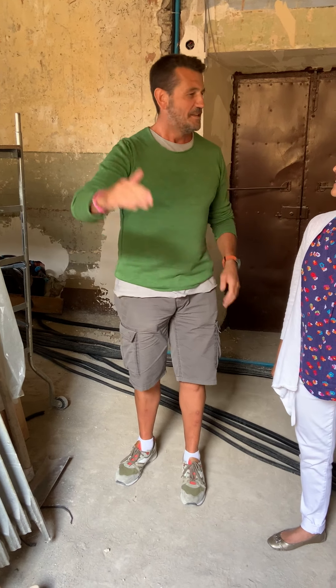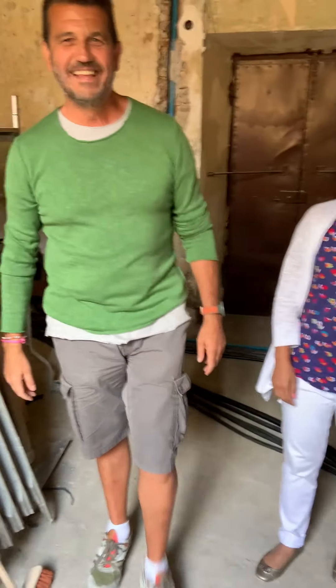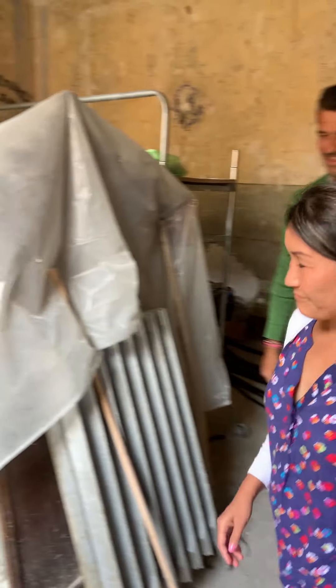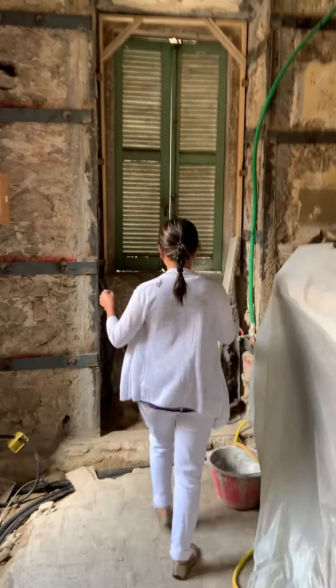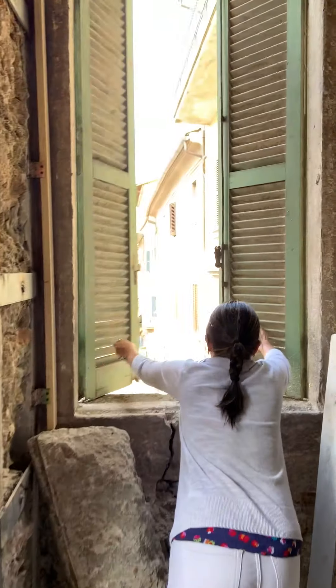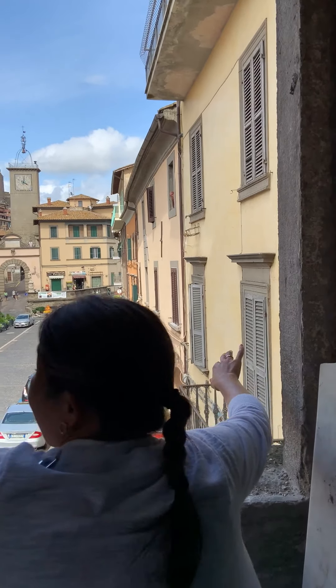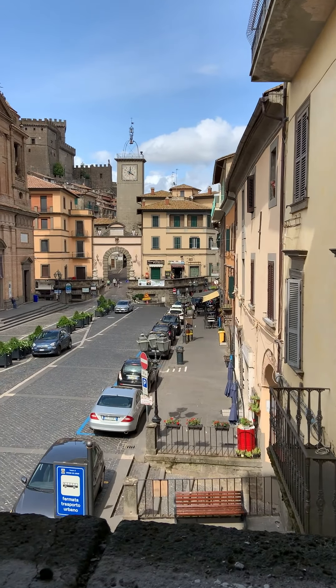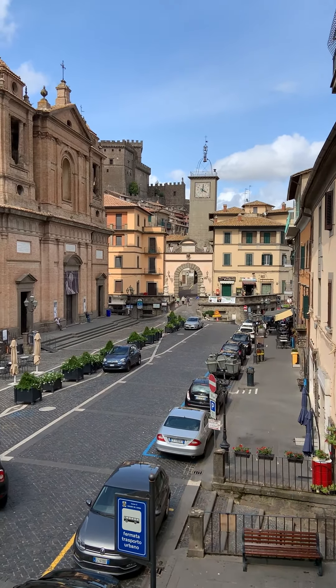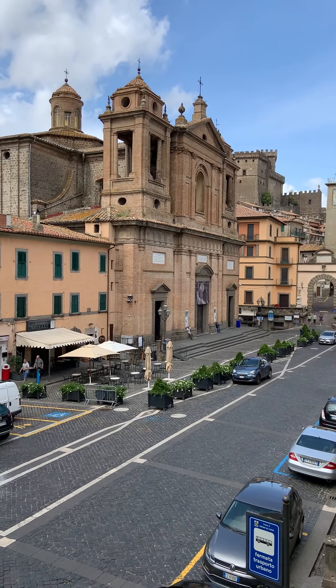Ciao! Let me finish with a view out of the windows. The apartment itself is on the main square in Soriano. From the studio room, you can actually see the 11th-century castle and the Duomo. I'm happy — not moving from these windows in Soriano!